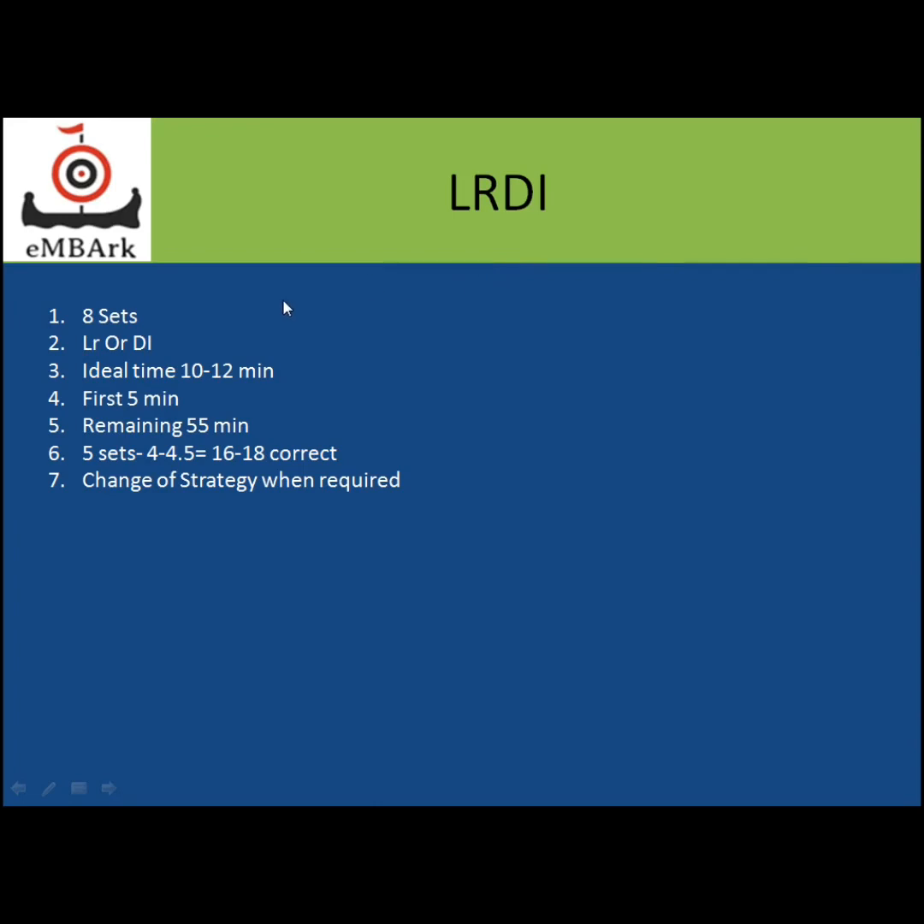For the LRDI section, which has eight sets: in the first five minutes out of the total 60 minutes, I scanned through all eight sets and identified the five easiest ones. For me, LR sets were easier compared to DI, because DI involves a lot of calculation — if one step goes wrong, you lose the entire set. So my preference was to solve LR sets first, then move to DI sets if time permits. After the first five minutes, the remaining time is 55 minutes.